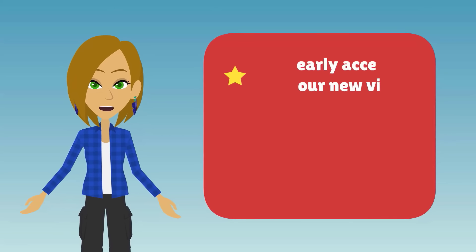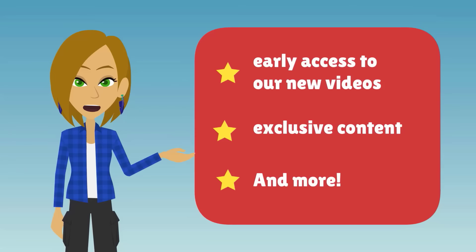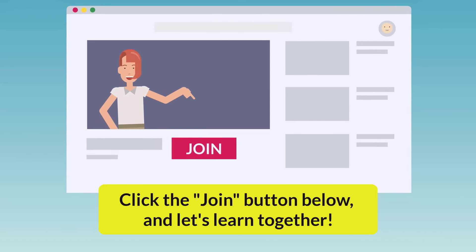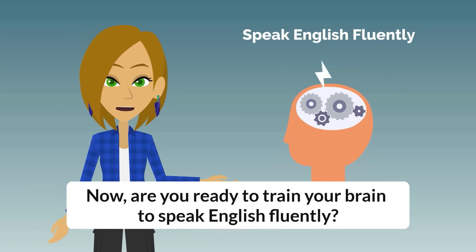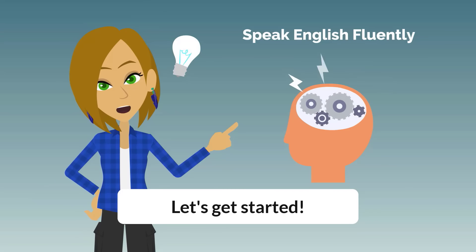You can become a member to get early access to our new videos, exclusive content, and more advantages. Click the Join button below and let's learn together! Now, are you ready to train your brain to speak English fluently? Let's get started!